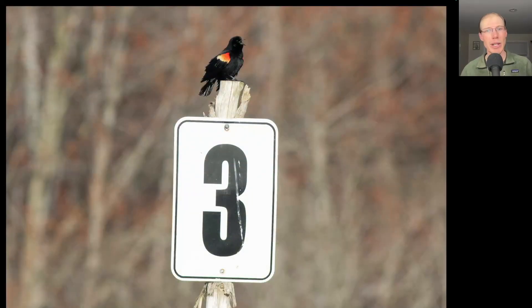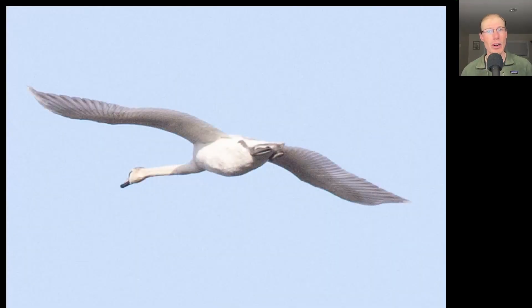Here we have a male red-winged blackbird claiming his stake to the territory around the number 3 sign. This large swan tried to sneak by, but the photos were good enough to confirm that it was a mute swan.